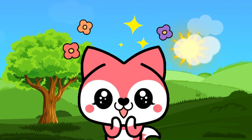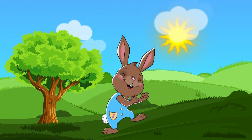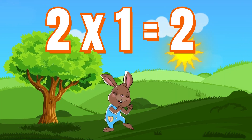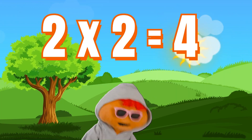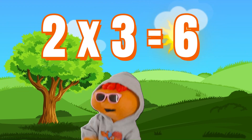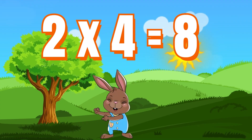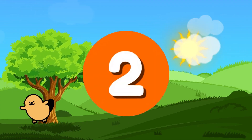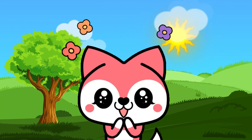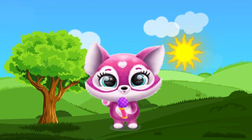2, 4, 6, 8. Counting twos is really great. 10, 12, 14. We can count just me and you. 2, 4, 6, 8. Counting twos is really great. 10, 12, 14. We can count just me and you.